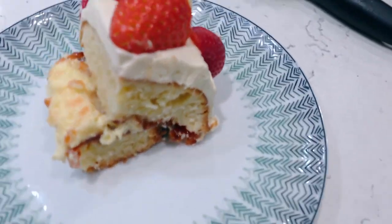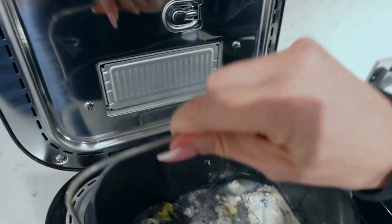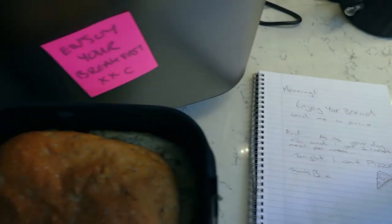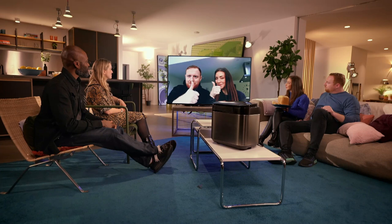This bread machine really helped us save time and helped me contribute a little bit more. I think overall we were happy with the bread machine — thumbs up with the bread machine.